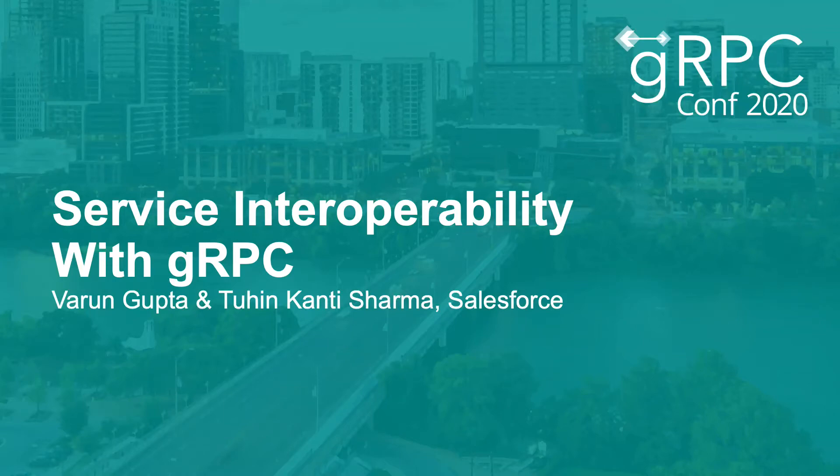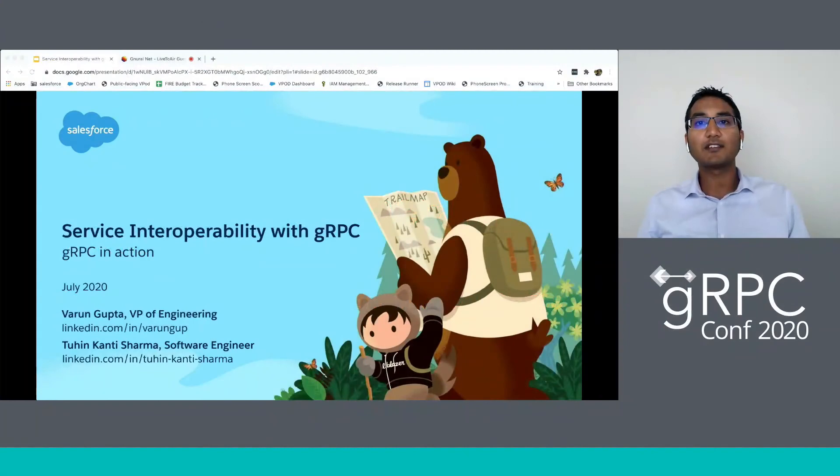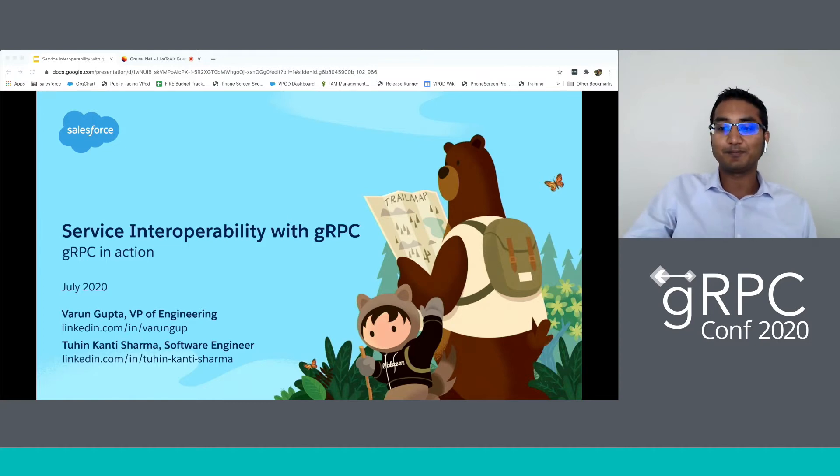Good afternoon. I'm Varun Gupta, VP of Engineering at Salesforce, and with me I have Thuheen Kanthi Sharma, a lead engineer in our team. Today we'll be sharing with you how we use gRPC and a set of Salesforce open source libraries to implement interoperability with a set of polyglot clients for one of the services on our platform.